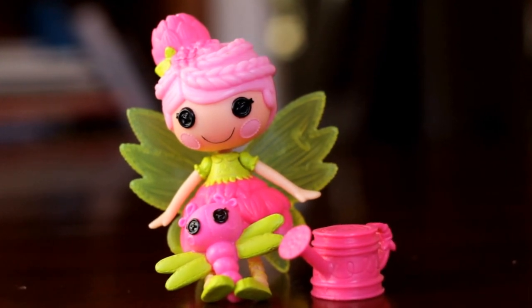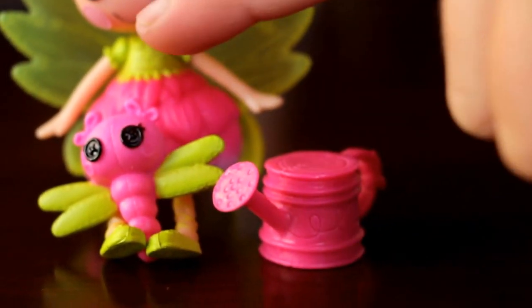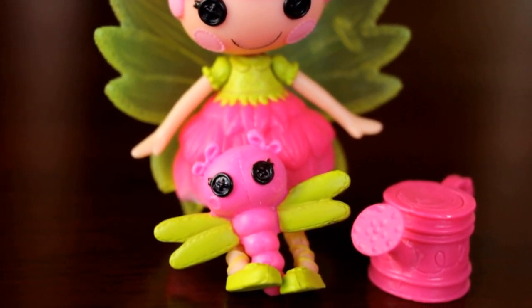Her little ballerina skirt looks like pink petals. She comes with a little watering can and a little dragonfly with the same little button eyes.